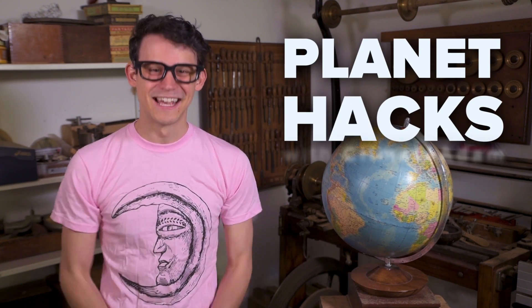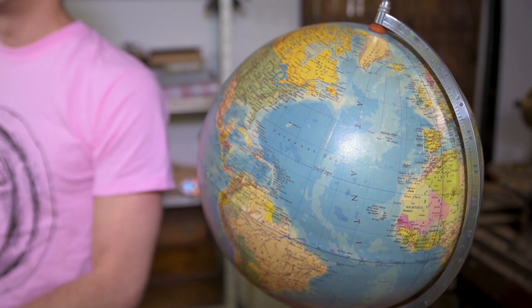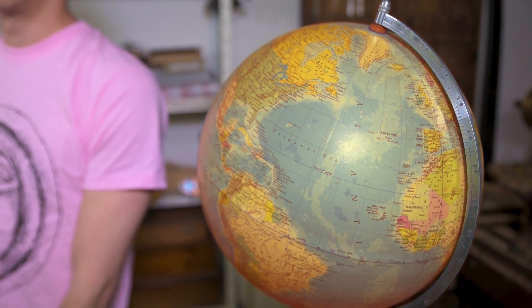Hello and welcome to Planet Hacks, the show where we take your old, dusty, unloved planet and do what we can to make it shiny and new again. I've noticed that a lot of you guys have been complaining in the comments that your planet has been seriously overheating for the past few decades. Pretty annoying, right? So we're going to look at what's causing that extra heat and then I'm going to show you some of the coolest climate hacks that you can do on your planet at home.